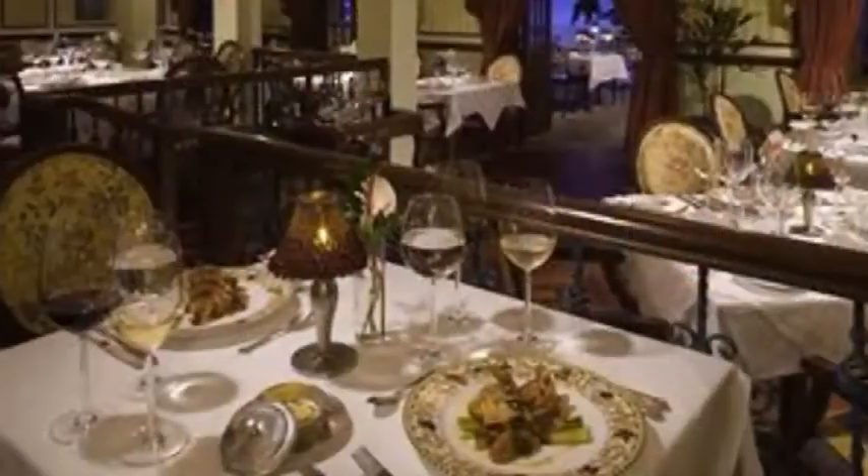Welcome to Resort Reviews by ElectroResortBliss.com. Reviewing today one of the top Sandals resorts. I really think this is what Sandals is all about, this resort.